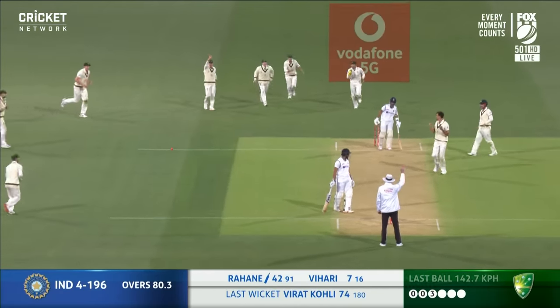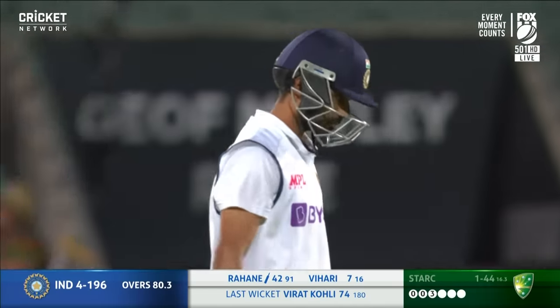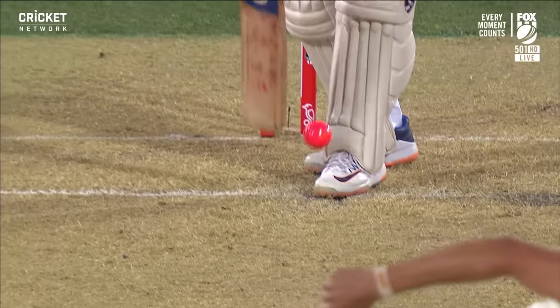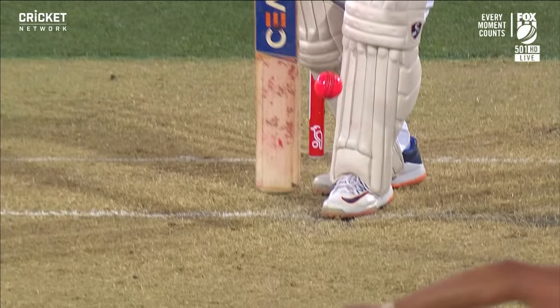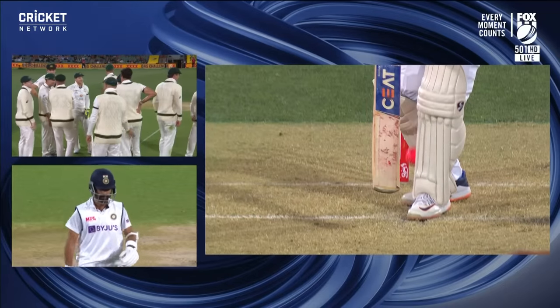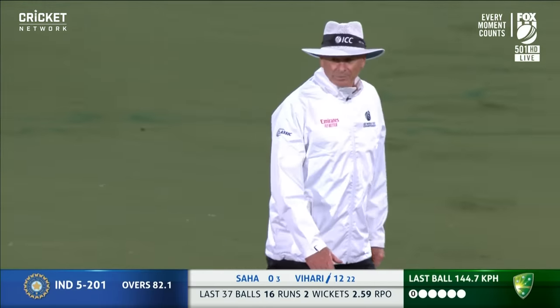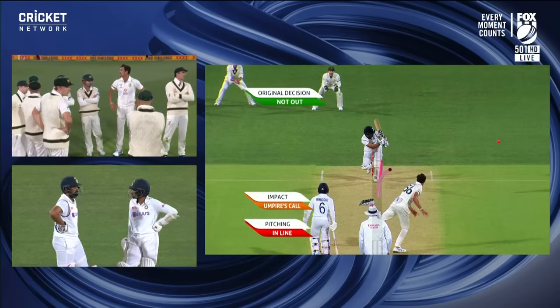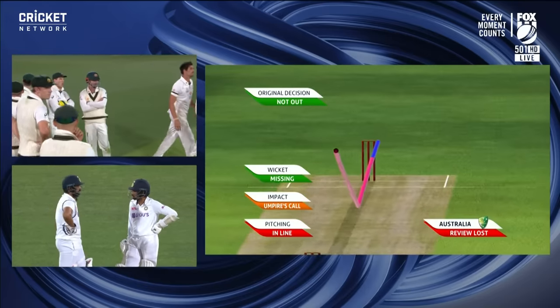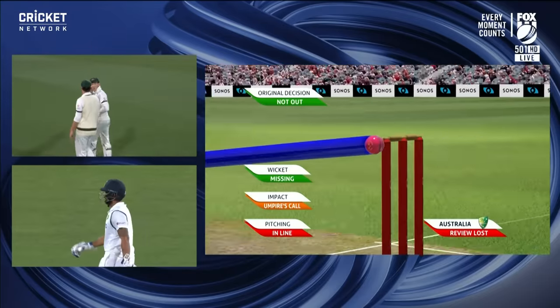Struck on the pad and given. Rahane takes a quick look up but he knows it's dead. That has got to be the outest out of all time. Stark attacking, and there is a bit of shape — might have been going to touch down the leg side. Ball tracking coming up. Umpire's call on impact and missing the stumps — so you'll be staying with your original decision of not out.